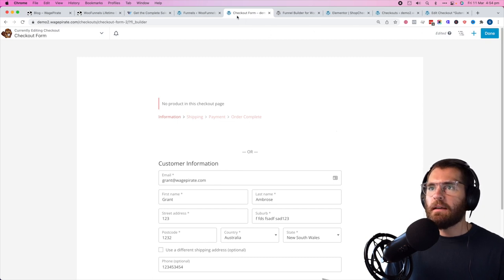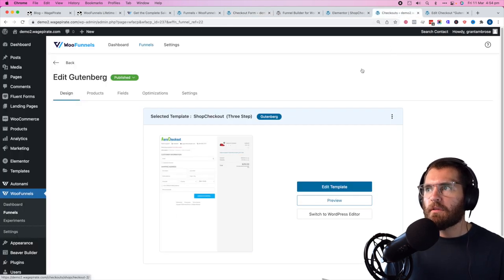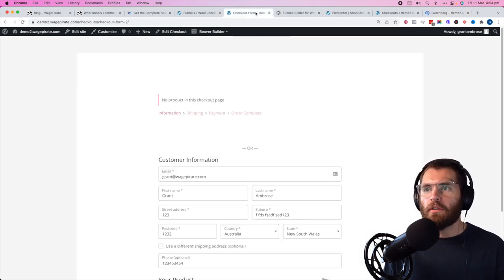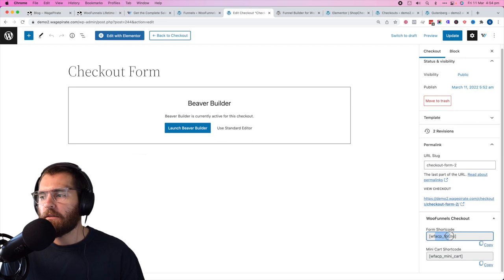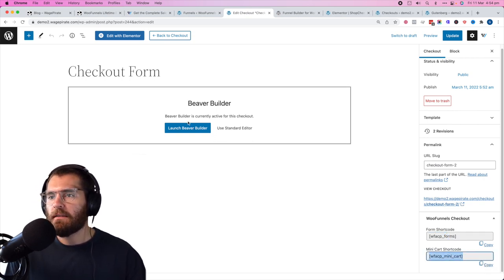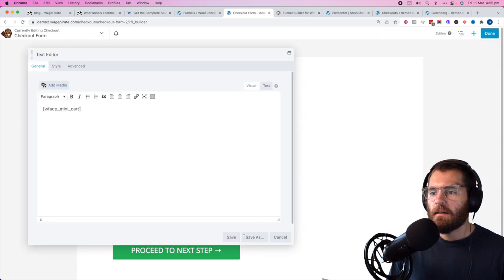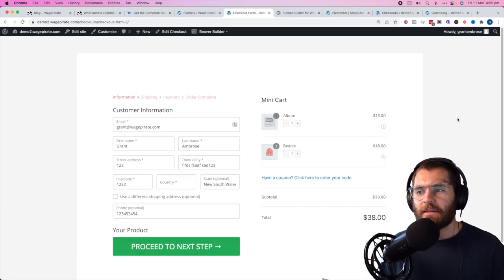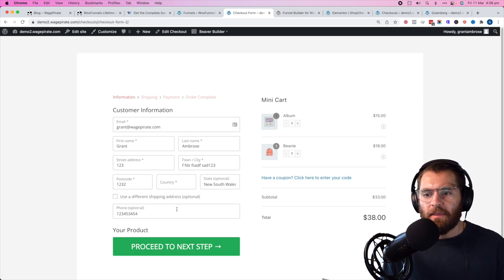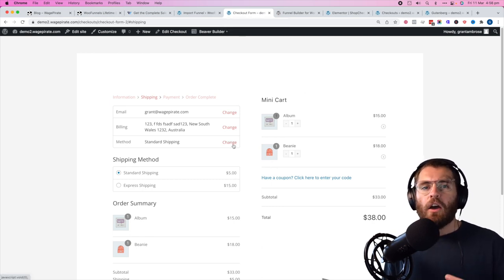There are other shortcodes accessible — you can put the sidebar cart that we have in the other designs. If we edit the checkout page, you can see the form shortcode for the main form and another shortcode for the mini cart. Let's copy the mini cart shortcode, launch Beaver Builder, add a new column, add a text module, paste it in, and save — there it is. You could achieve the same thing using shortcodes to render everything on screen. I use Beaver Builder, so I just do this — give the column a gray background, and then you're just putting a logo at the top.